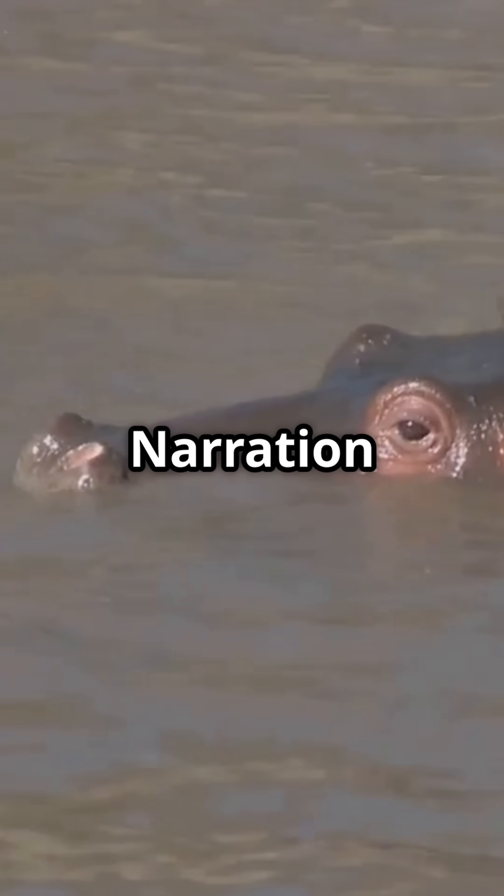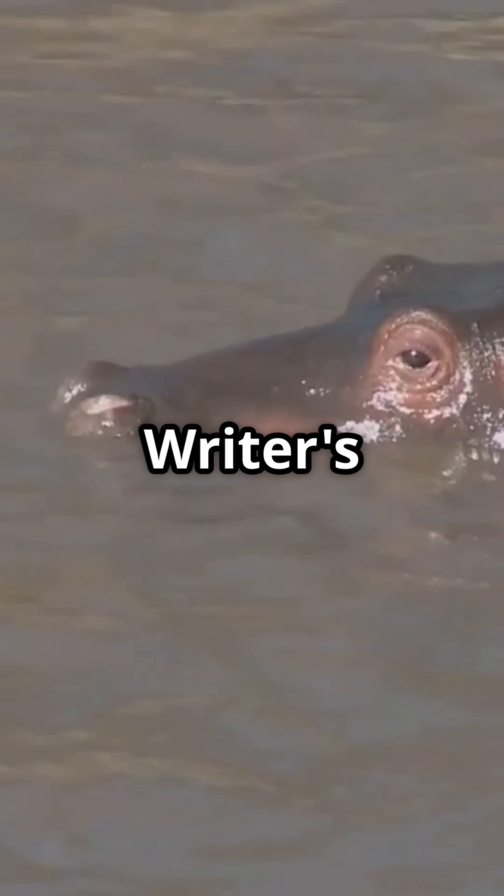Credits. Narration by narrator's name. Written by writer's name.